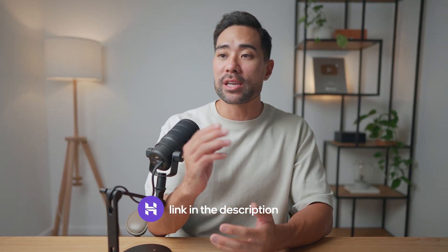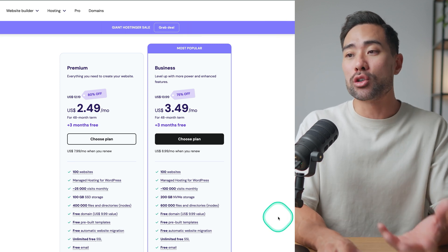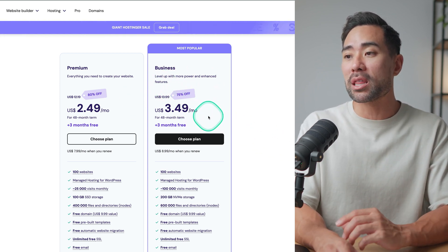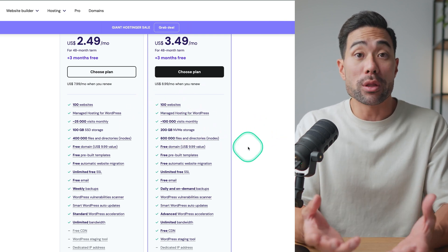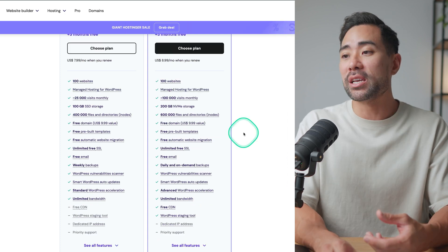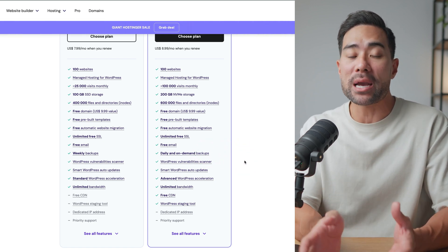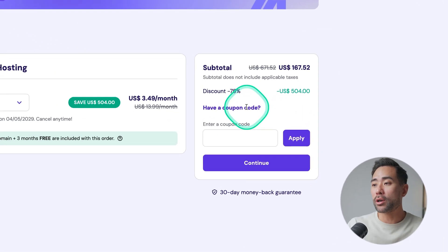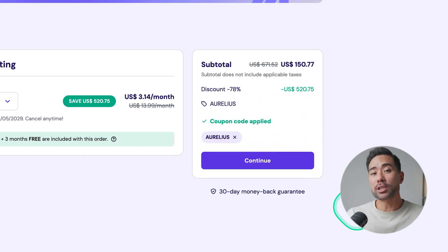Head to the link in the description box below. It'll take you right here where you can grab one of their web hosting plans at a ridiculously low price, as low as $2.49 per month. But I recommend the business plan coming to just $3.49 per month paid on a 48-month plan. You can host up to 100 websites, get 200 gigabytes of storage — more than enough for all your digital products, even online courses and videos. You get a free domain to begin with and there's daily and on-demand backup. Once you're on the checkout page, click on 'have a coupon code' and enter coupon code Aurelius to save further.